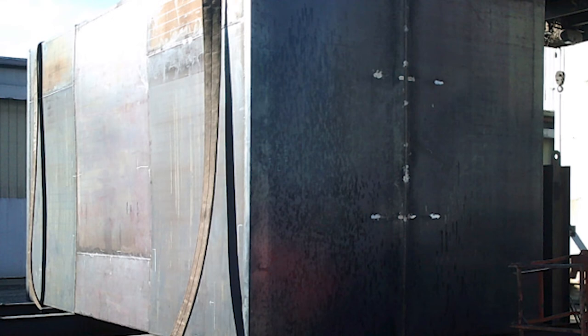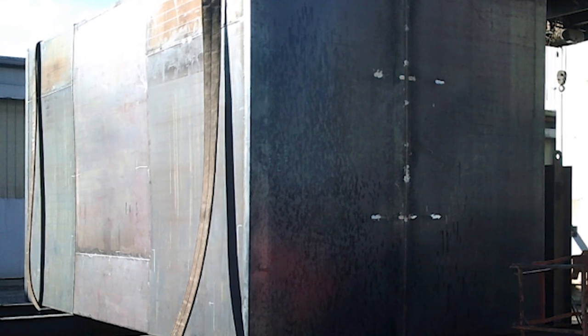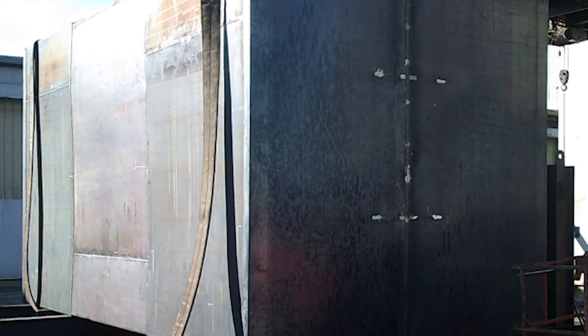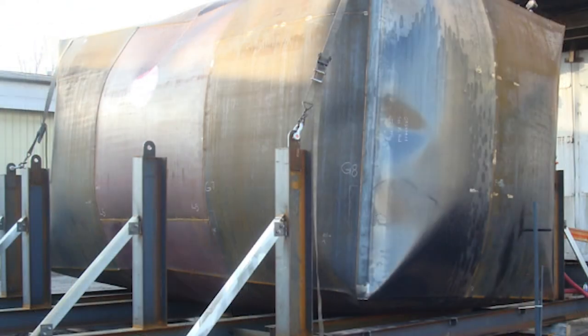We went through load testing and all the test criteria under the performance unit section of UL-142. We did the tank test back in February of 2021 and everything went very smooth. We ended up getting the primary and secondary tanks both up to 25 PSI. The tank itself wanted to go round from the beginning, even at the slightest bit of pressure.